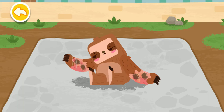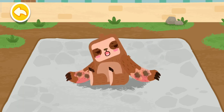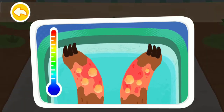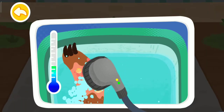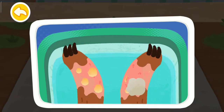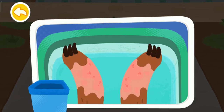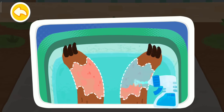The forest was on fire and the sloth got burned. First, rinse with water to cool it. Wipe up the pus. The pear potion can help wounds heal better.